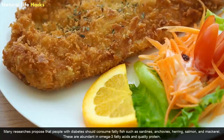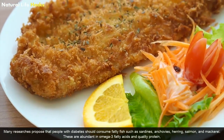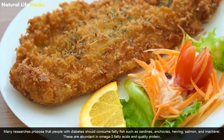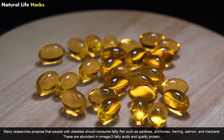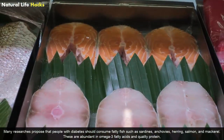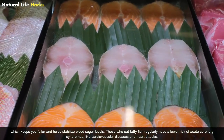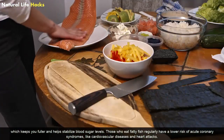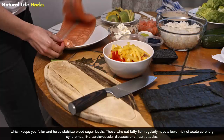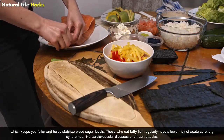Fatty Fish: Many researchers propose that people with diabetes should consume fatty fish such as sardines, anchovies, herring, salmon, and mackerel. These are abundant in omega-3 fatty acids and quality protein, which keep you fuller and help stabilize blood sugar levels. Those who eat fatty fish regularly have a lower risk of acute coronary syndromes like cardiovascular diseases and heart attacks.